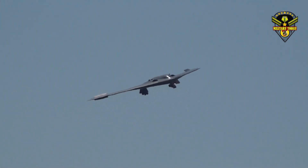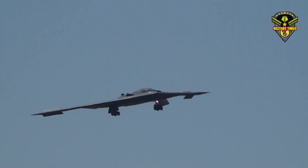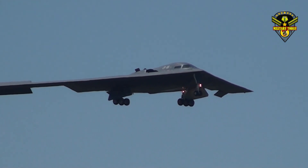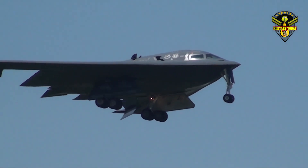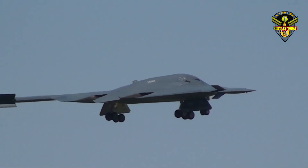The B-2 has a two-man crew with only two ejection seats, and the crew is trained to deal with the rigors of a 40-hour mission. The B-2 represents a huge leap in technology from legacy platforms such as the B-52 and the B-1 bomber, involving taking the best of what's available and giving it to the air crew. The majority of B-2s are based at Whiteman Air Force Base in Missouri.